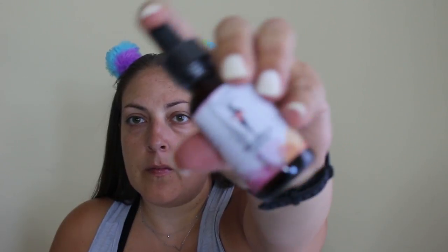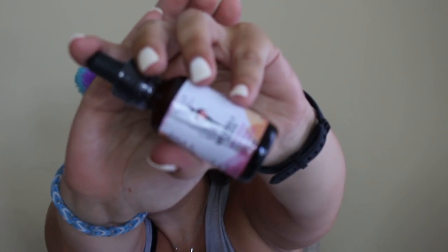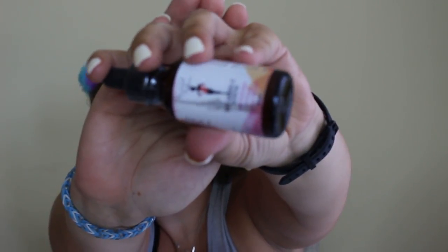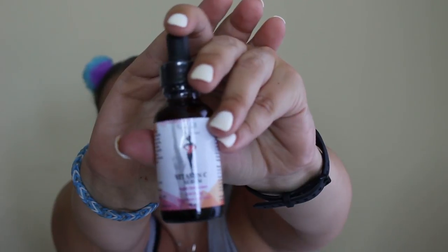This is the Bombshell Bathtime Dead Sea Mud Mask and what I'm holding up is the Vitamin C Serum. It's a super antioxidant, anti-aging and it brightens skin tone. Now the mask is a unique blend of dead sea mud and other natural ingredients. It cleanses, detoxes and revitalizes skin. It's known as the fountain of youth.